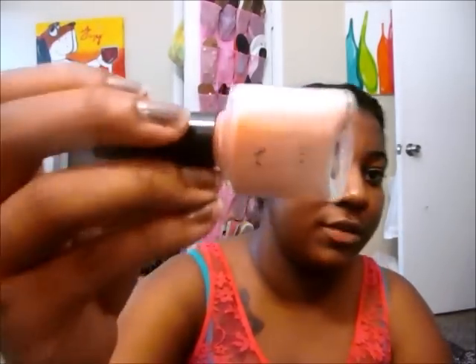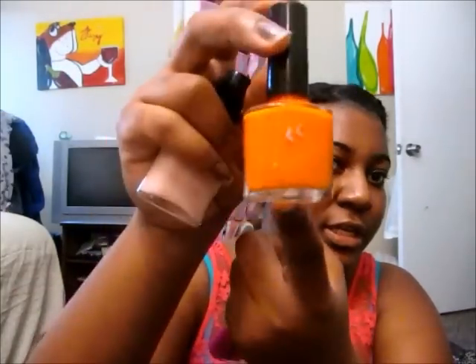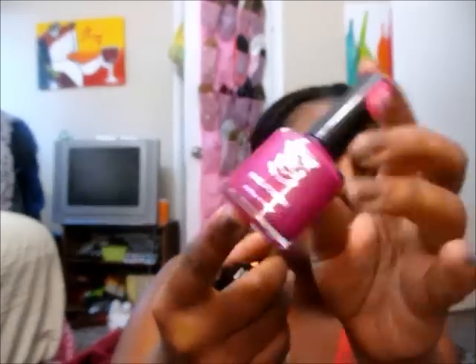I broke them up into brands, so I'm going to start with my beauty supply store brand nail polishes, specifically my Ruby Kisses. This first one is called Flower Girl — it's a soft iridescent pink color. The next one is called Tangerine, and it's just that: a gorgeous orange. And this last one, the sticker name came off, but it's like a purpley color.